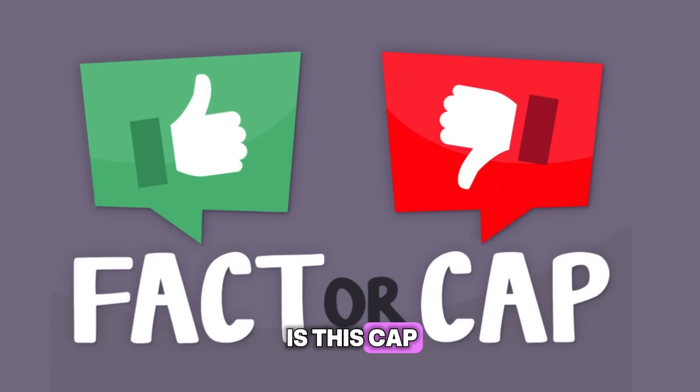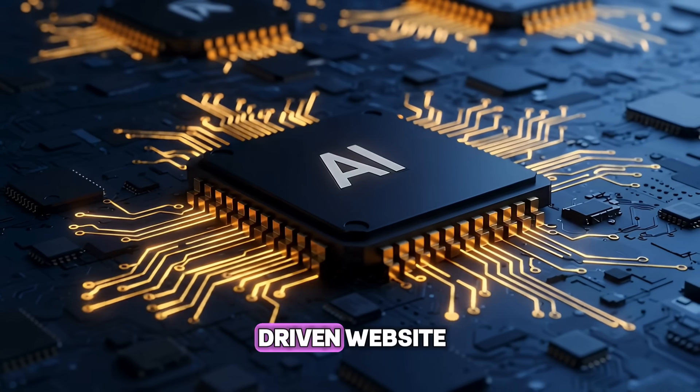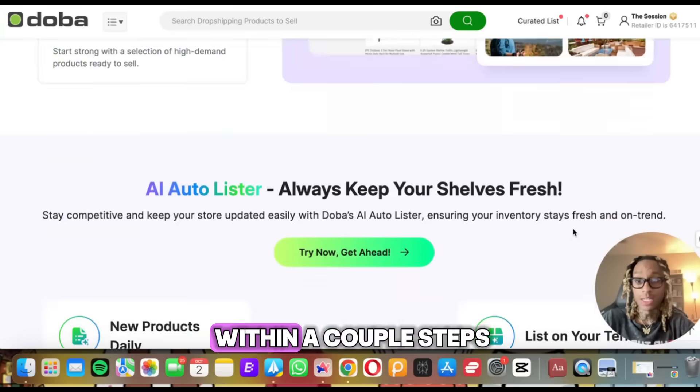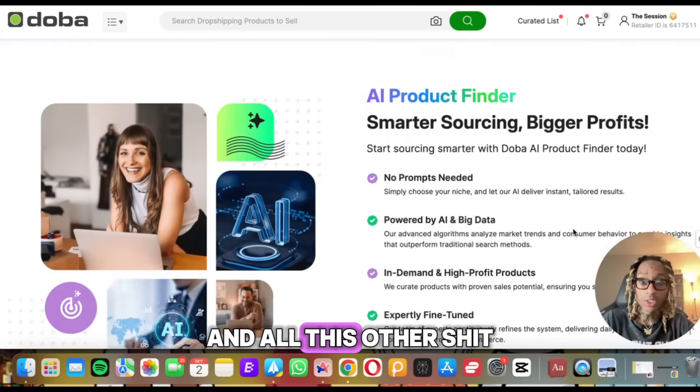We're going to see if this is real or is this cap. Doba has an AI-driven website. They say they're going to find us the products, build the store, all of this stuff within a couple steps. So they got this AI auto lister and all this other stuff.